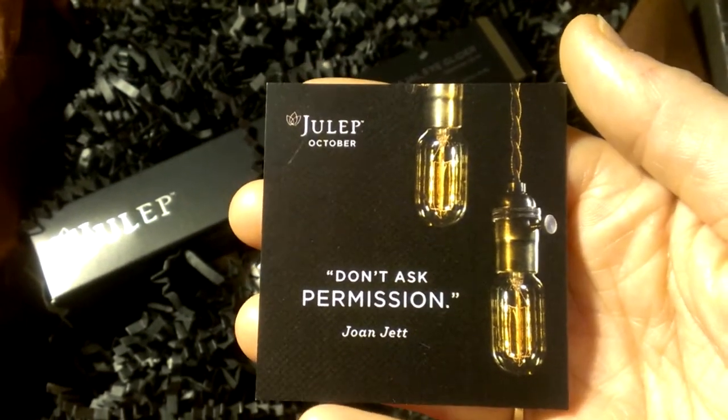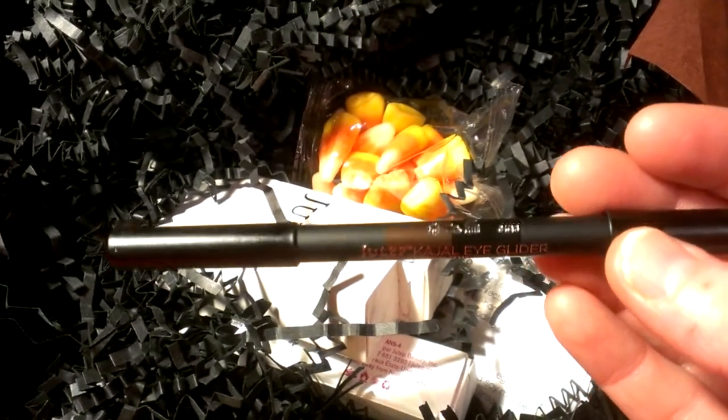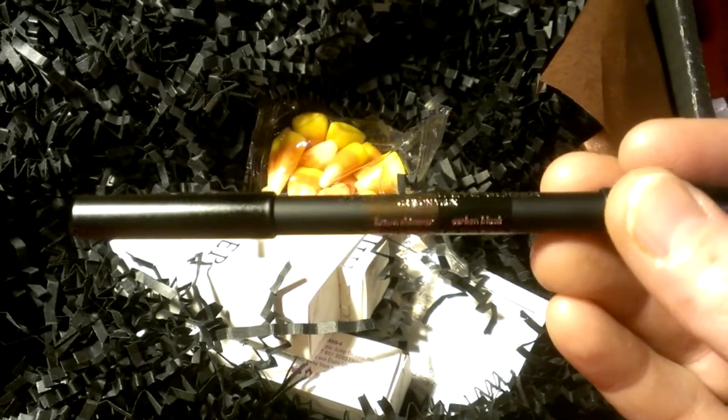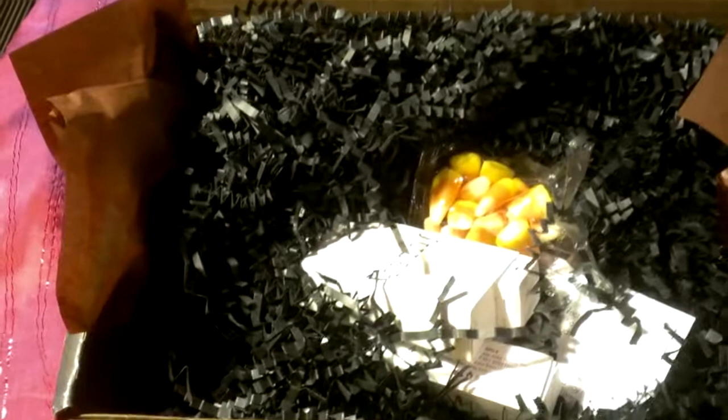I'm super excited about this kajal eye glider. Kajal - I think you say kajal - it's an Indian style of eye pencil. The pencil itself is double-sided. It has one end that says carbon black and the other brown shimmer. I'll do a quick swatch on my hand.